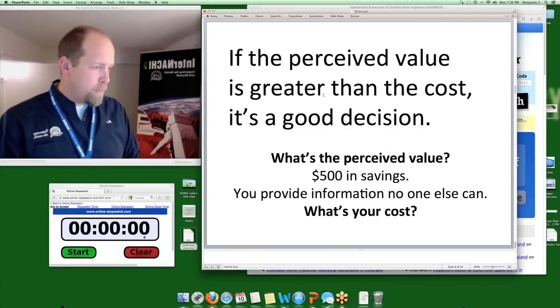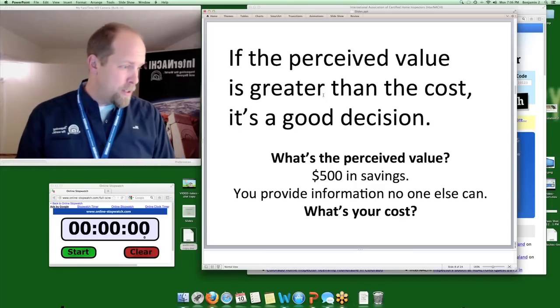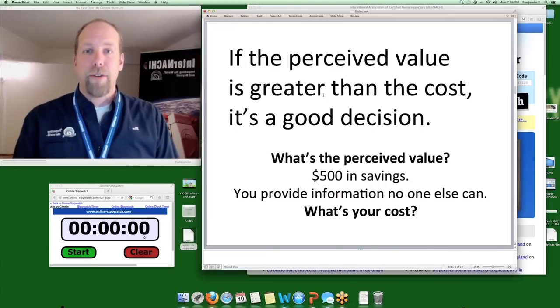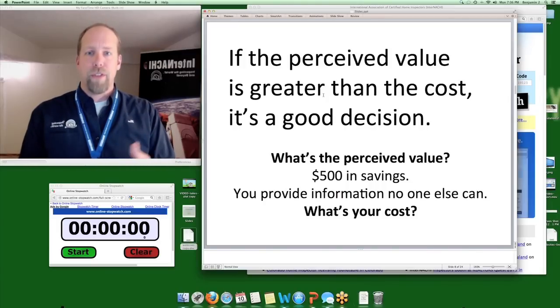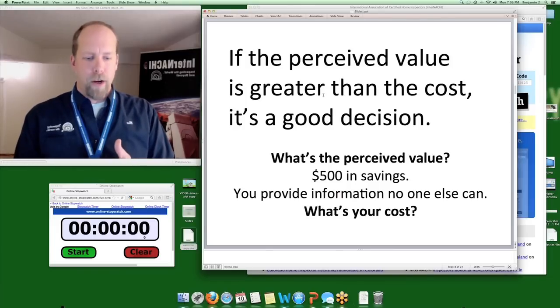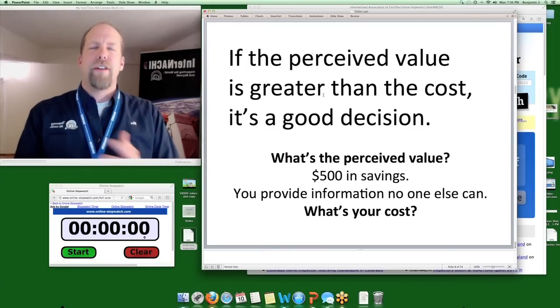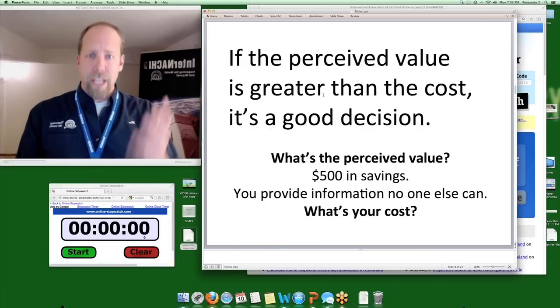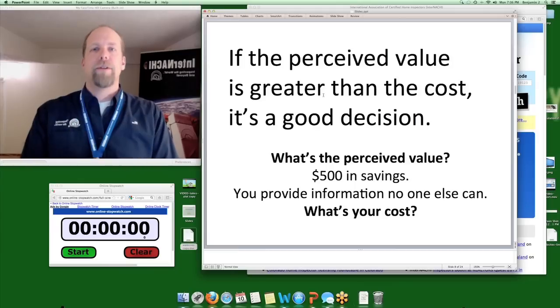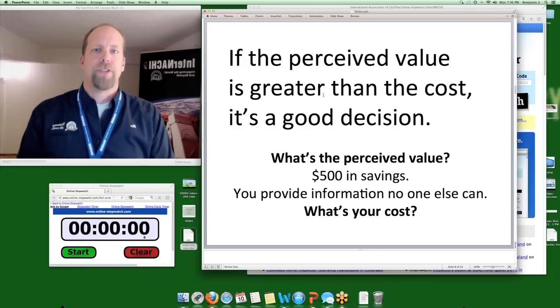One of the rules in business is: if the perceived value is greater than the cost, it's a good business decision. What is the perceived value of doing a free home energy report with every home inspection? On average, every home energy report will make recommendations that help your client save about $500 to $1,000 every year. So the perceived value is saving your client $500 — they'll have an extra $500 every year because they hired you.